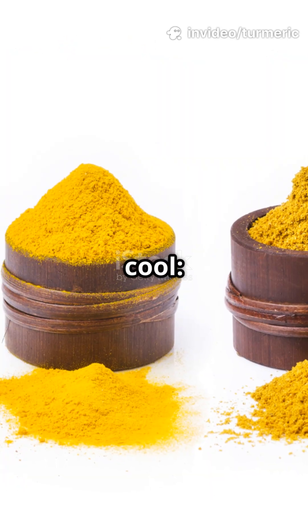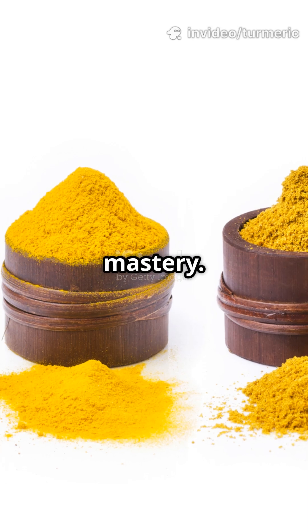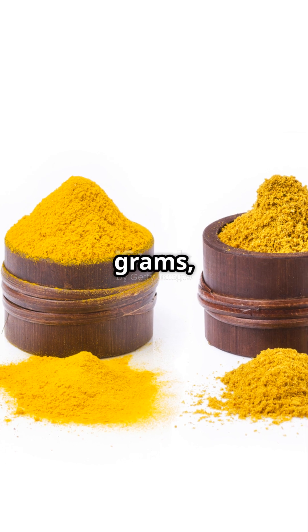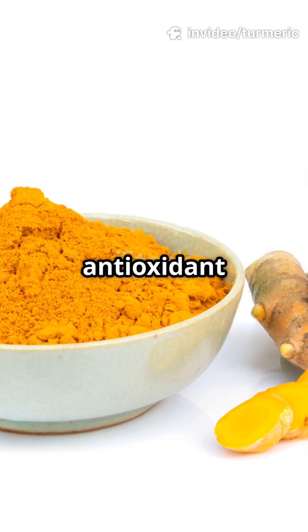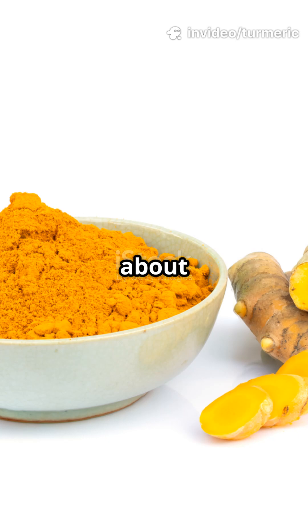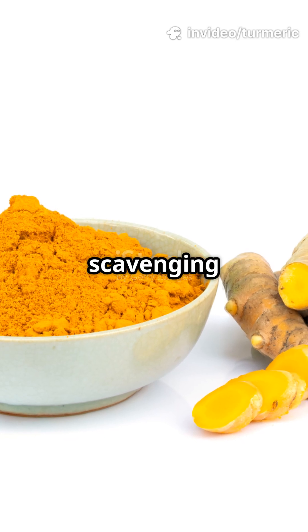But here's where it gets really cool: antioxidant mastery. Turmeric boasts an ORAC value of 127,068 units per 100 grams, ranking it among the top antioxidant spices. That same teaspoon scores about 5,083 ORAC units, scavenging free radicals.